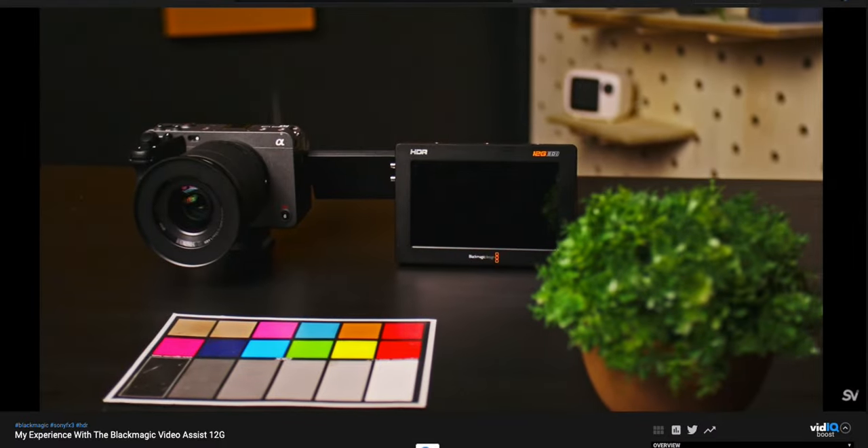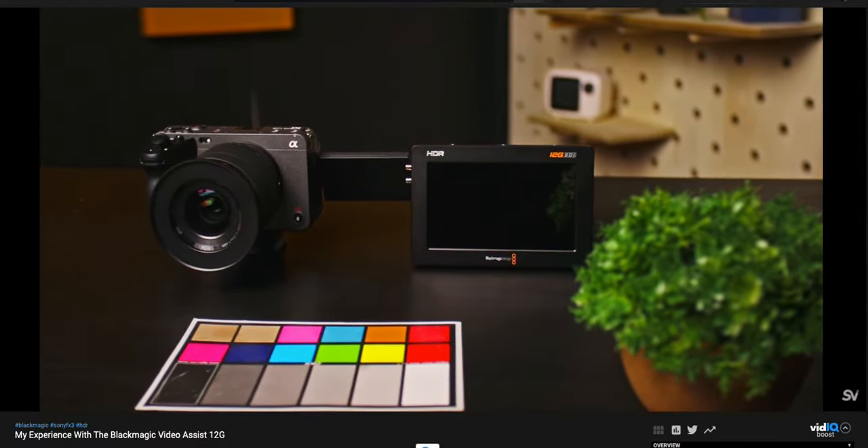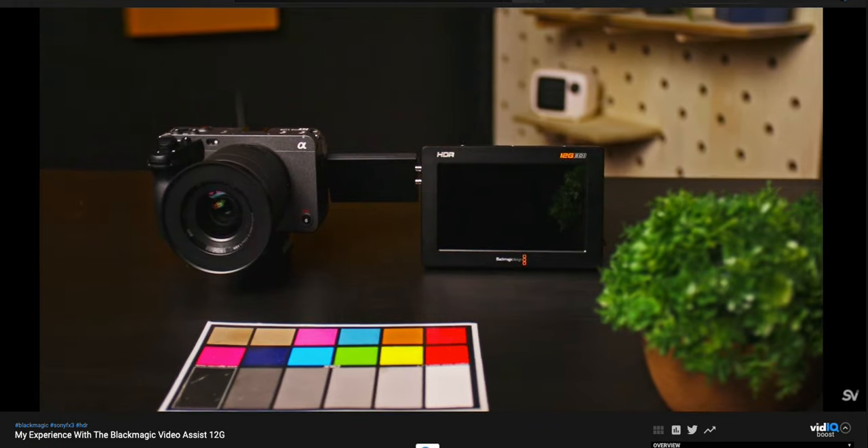So August 2022 rolls around and I am ready to purchase a bunch of different gear for my different shoots. One of the things I was looking for was a monitor to work better with my Sony FX3, as I had just tried out the Blackmagic 12G Video Assist and didn't like it at all. So after selling that monitor, I put the Portkeys LH5P in my Amazon cart and was saving up to buy it.